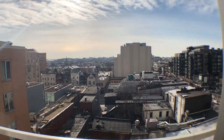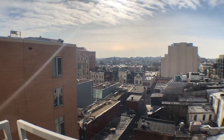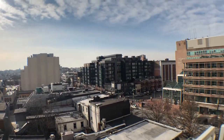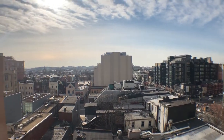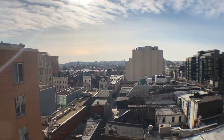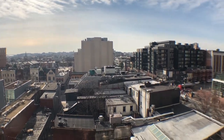Welcome to 1390 V Street Northwest, unit 508. This is the view from your own balcony overlooking 14th Street and U Street, facing directly south. Beautiful day today.